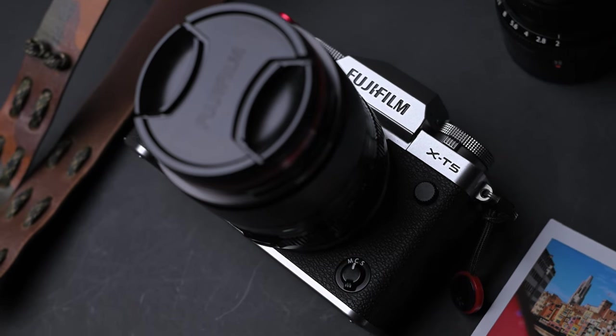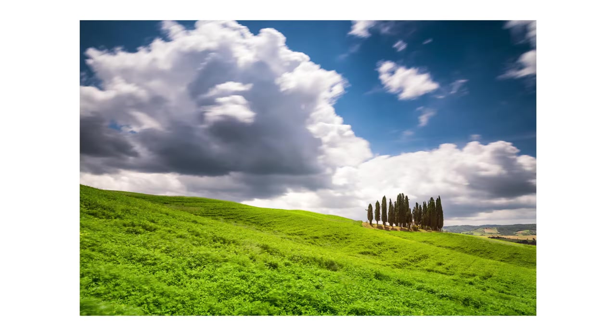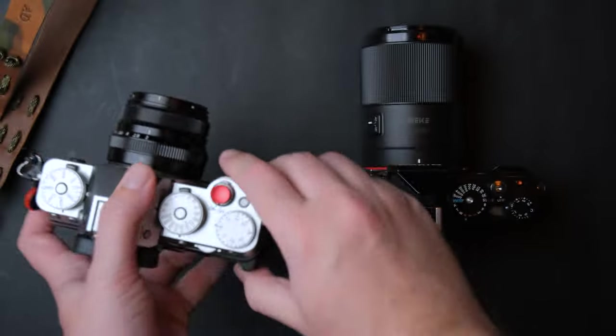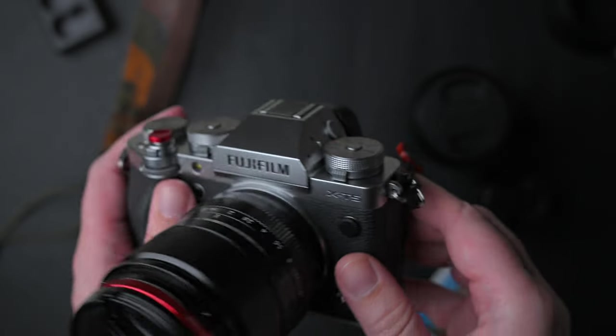Hello everyone, my name is Andrei Dima. I am a professional travel photographer and video maker and today I am going to tell you my opinion about the Fujifilm X-T5 when used for photography.